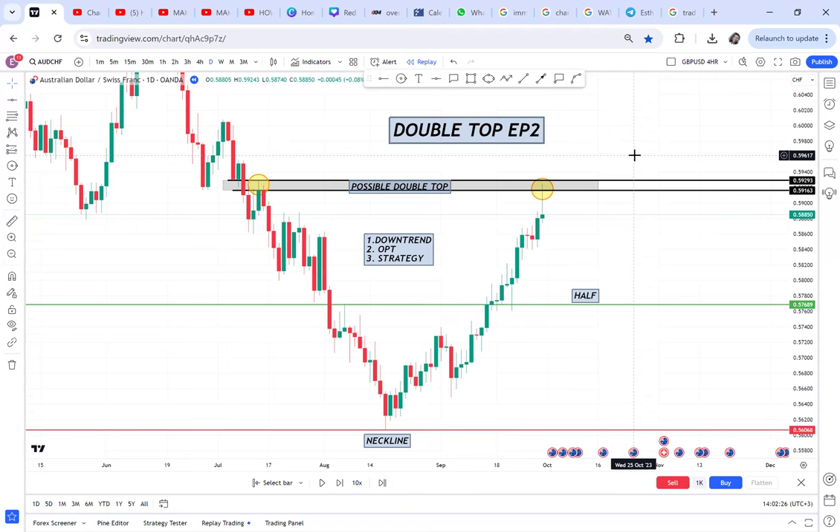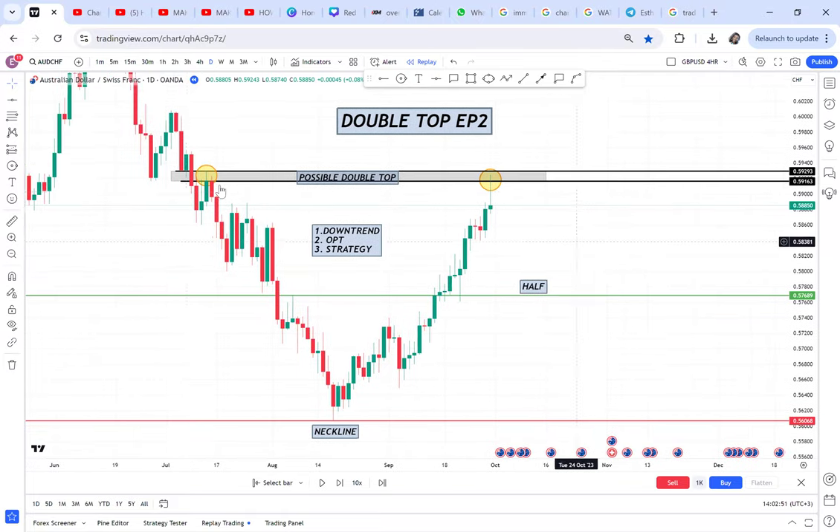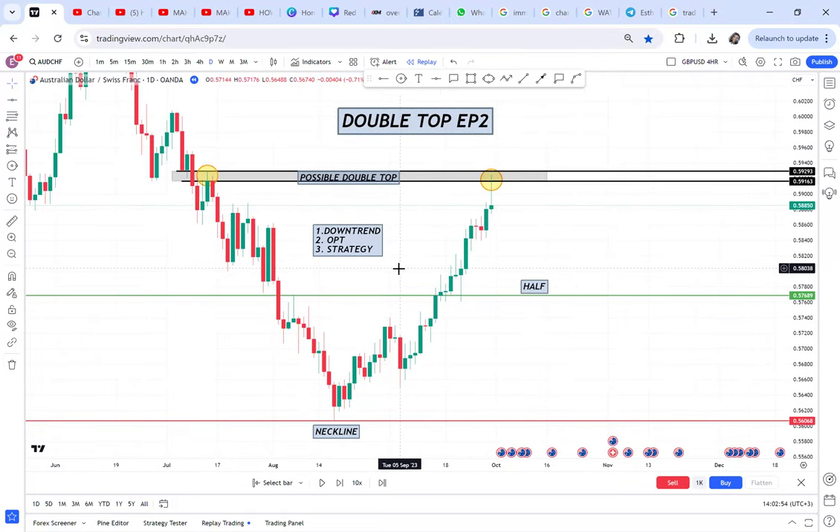Double top episode two. These videos I'm doing to help you analyze any market that has a double top. I have done episode one, which was very informative, so if you have not watched episode one, kindly go and watch it. In this episode two, we are going to learn how to enter the market once you have analyzed the double top.